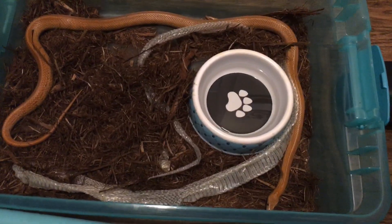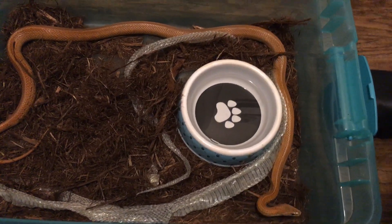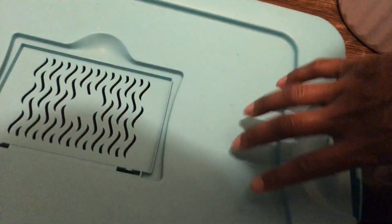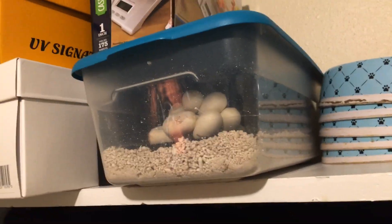I have three, and this is the girl that laid those 17 eggs for me — surprising, 17 eggs. They're still doing good, I have them up here on the shelf. I'm on my way to work, just thought I'd do a video once I seen these shed up in these containers.